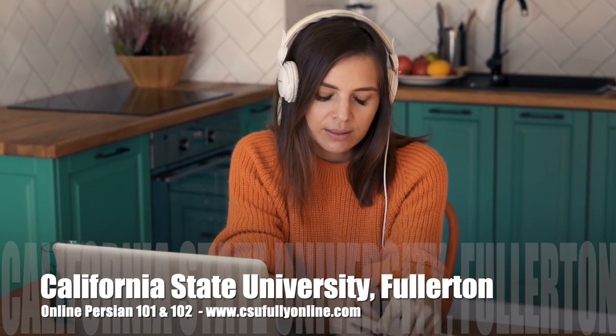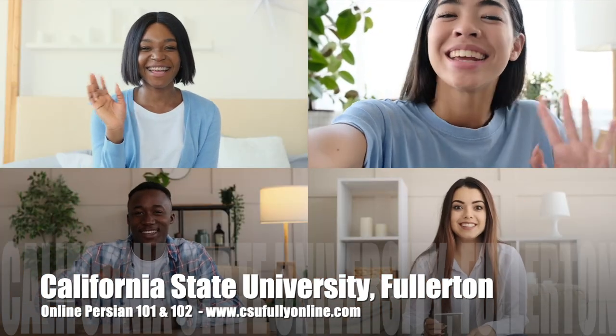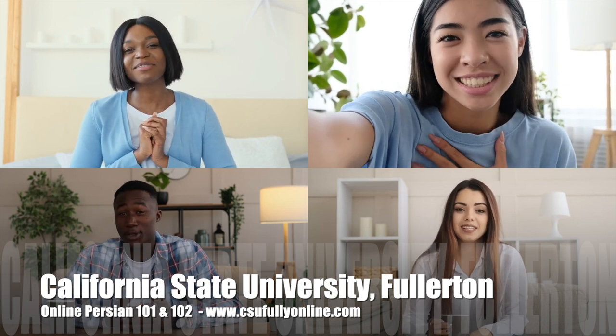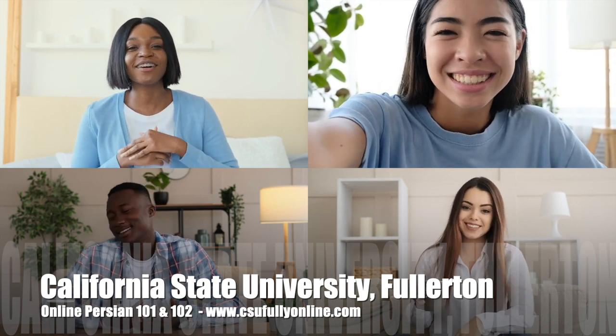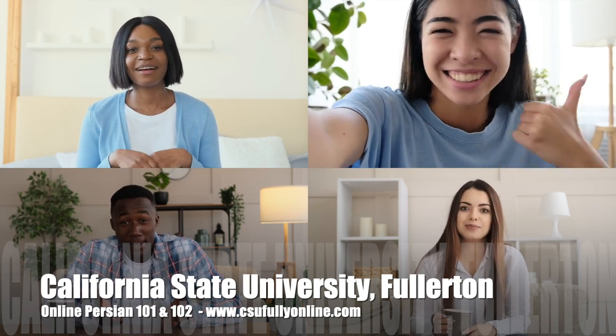She's taking online Persian courses at California State University Fullerton through real-world content like music videos, movie trailers and the latest news. California State University Fullerton offers you the opportunity to learn Persian language and meet your GE requirements from the comfort of your home with our fully online courses that adapt to your level, your availability and schedule wherever in the world you may be.